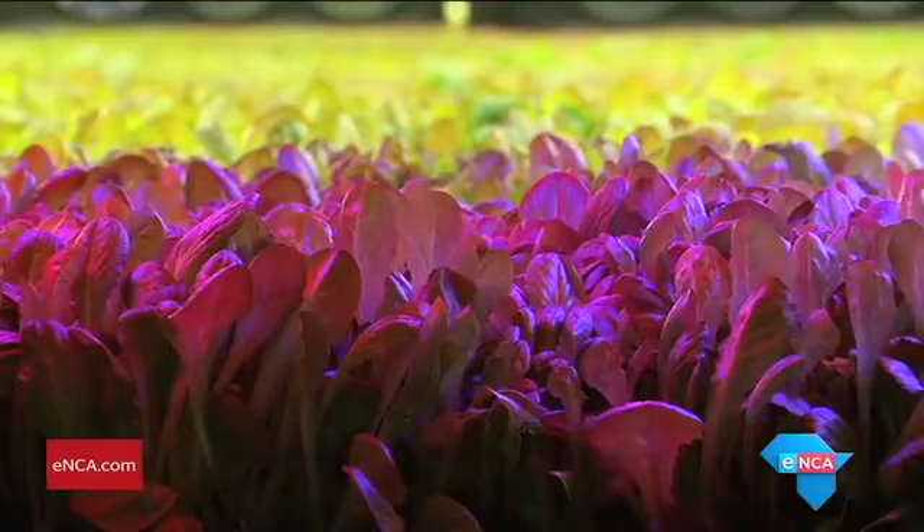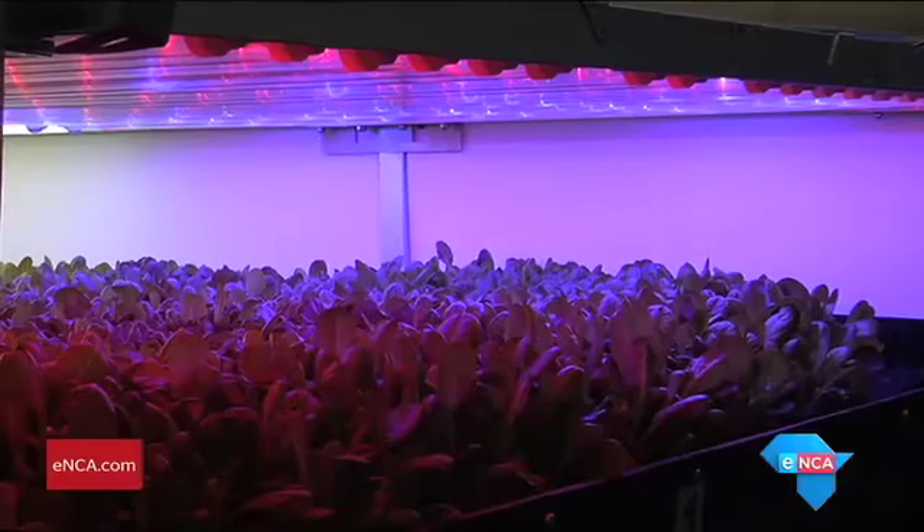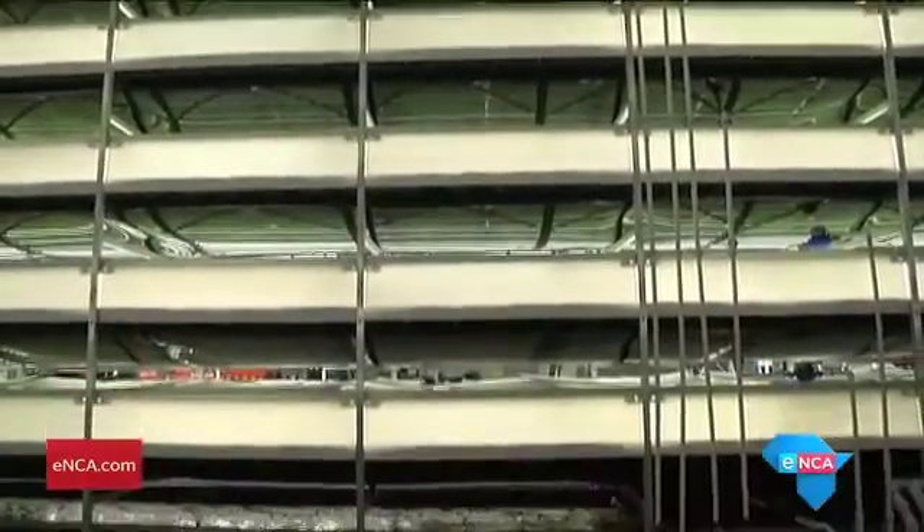The biggest surprise is how well we could manipulate to optimize taste and textures. Using the same seed, just stressing a plant different ways, it changes their phytochemistry to optimize these flavors.